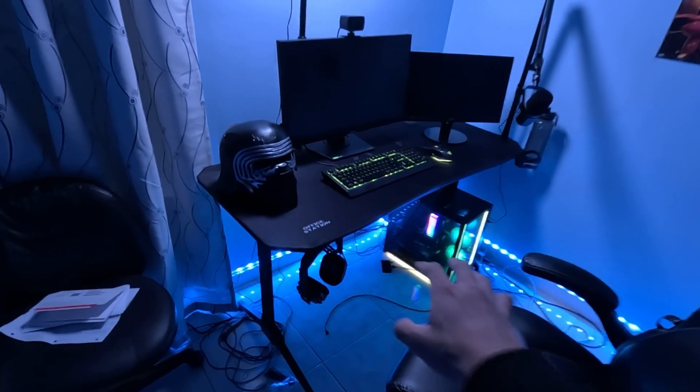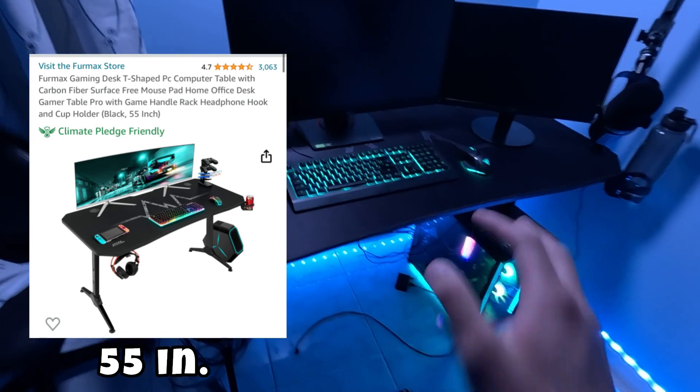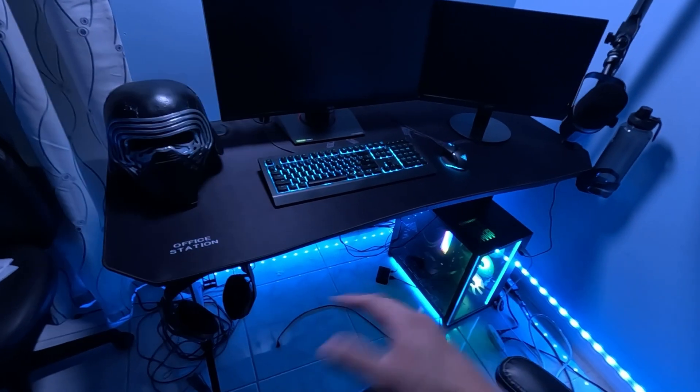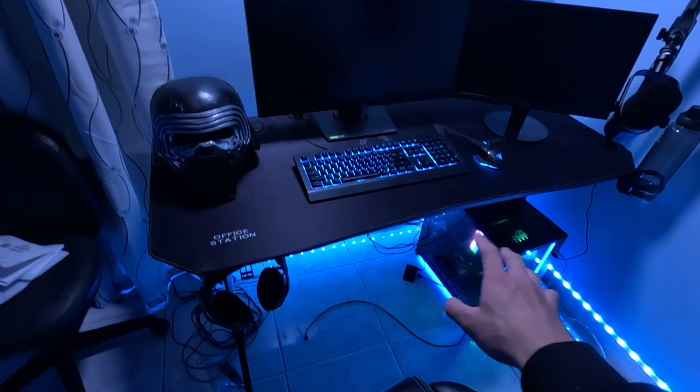The gaming desk I got is really awesome and surprisingly sturdy. It was only $70 on Amazon — it's called the Affirmax gaming desk. It comes with little extras like a headphone holder, which is super convenient while I'm streaming, editing, or just hanging out on stream.